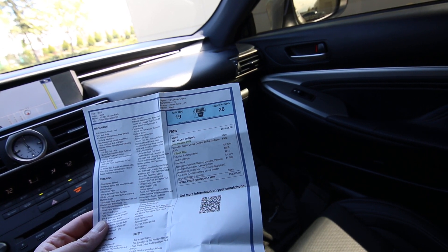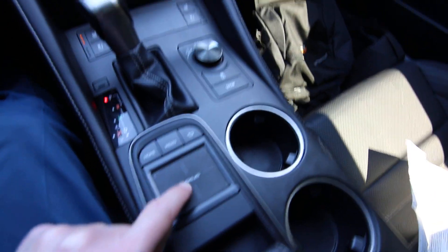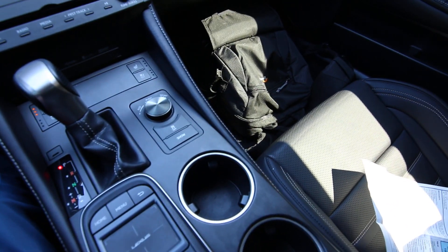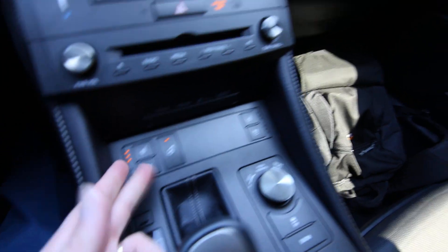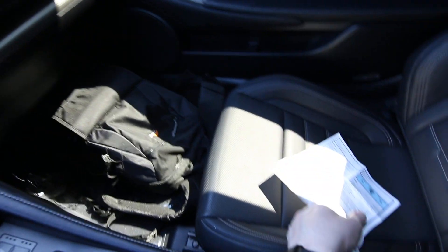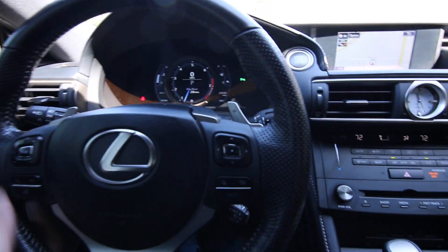There's a moonroof and a navigation system — that was a fifteen-hundred-thirty dollar option — which also gives you a backup camera and a remote touchpad controller. This little touchpad, like you'd have on a laptop, is pretty easy to use. This one also has heated and cooled seats and a heated steering wheel. With the F-Sport package you get this beautiful perforated interior — perforated seats and a nice leather-wrapped steering wheel.